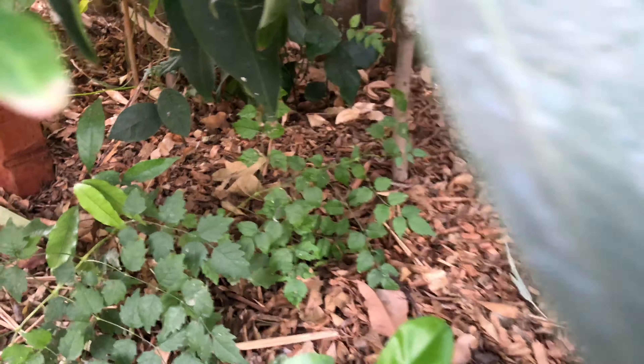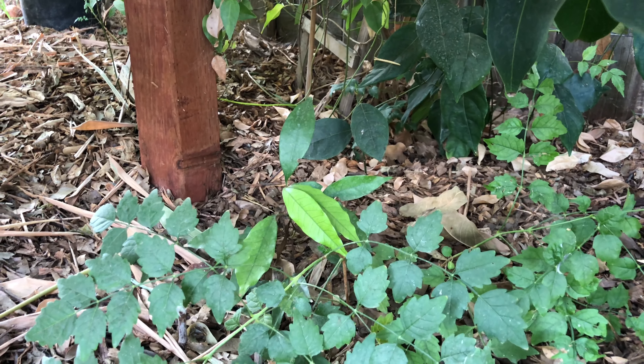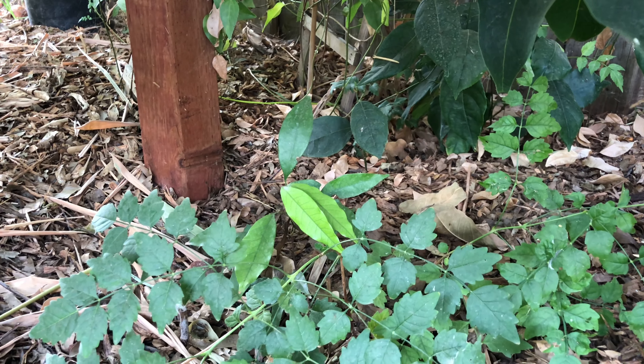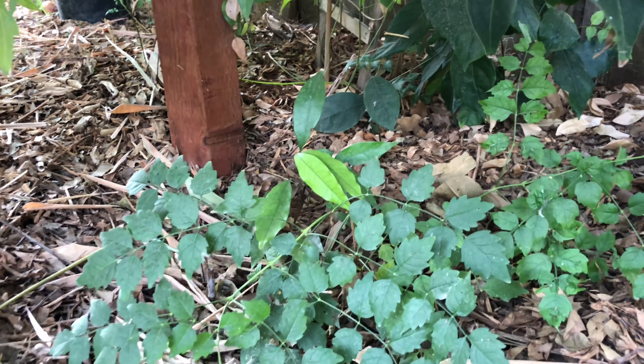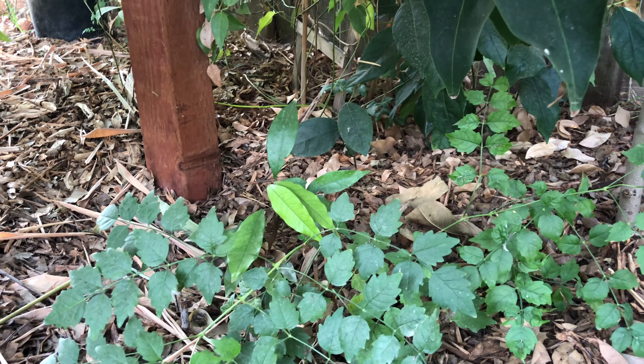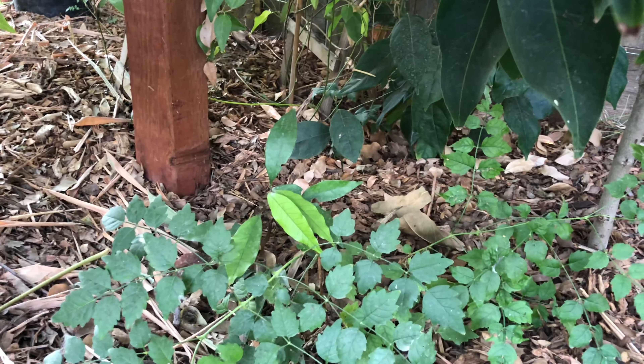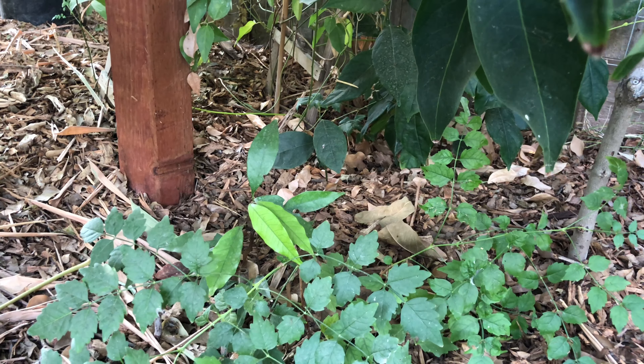Here's some seedling longans — those are grown from seeds. We literally just ate the longan and strewed them there and they started growing. Longans are pretty slow growers. Those two right there are about two years old. That's how slow they grow.